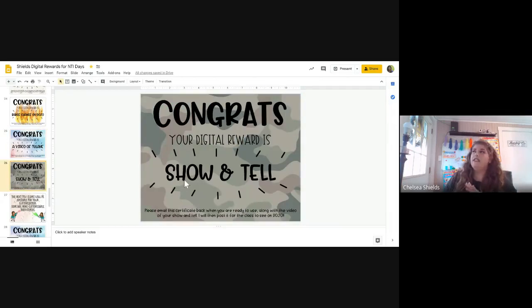Show and tell is the other one that my kids have freaked out about and loved. As long as it's school appropriate and they make a video under 10 minutes, they pick an item they want to show and tell — it can be anything they have, live or something inanimate. They present it and show it to the class, and then I just post it on Dojo so all the kids can see it. I have two kids working on their show-and-tell video right now.